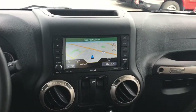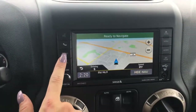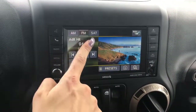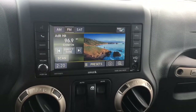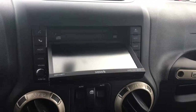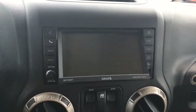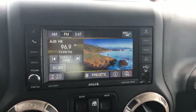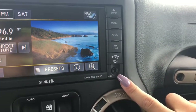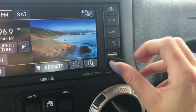In the center you've got a 6.5 inch touchscreen navigation system. Your media system includes AM FM radio along with Sirius XM satellite radio. Behind the screen you'll find a CD player. You can also connect wirelessly through Bluetooth, and you're equipped with an aux jack along with a USB port right underneath the knob.